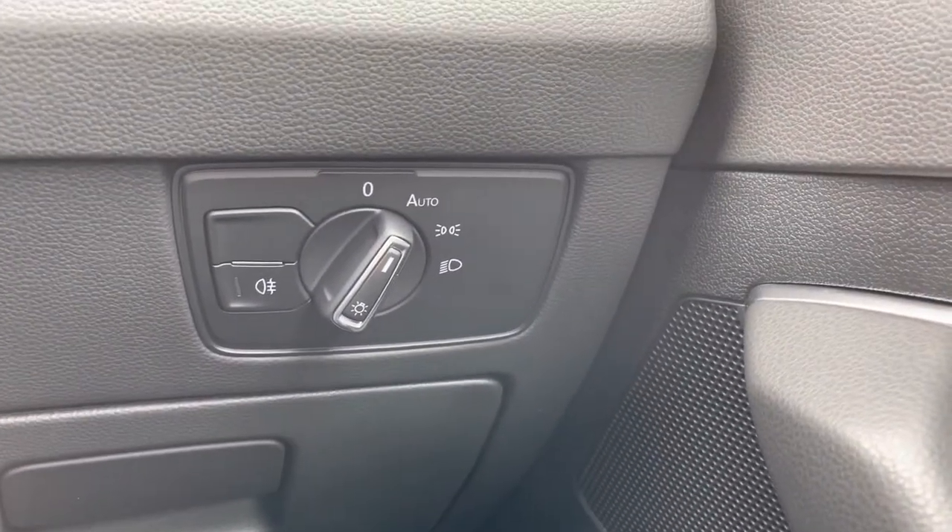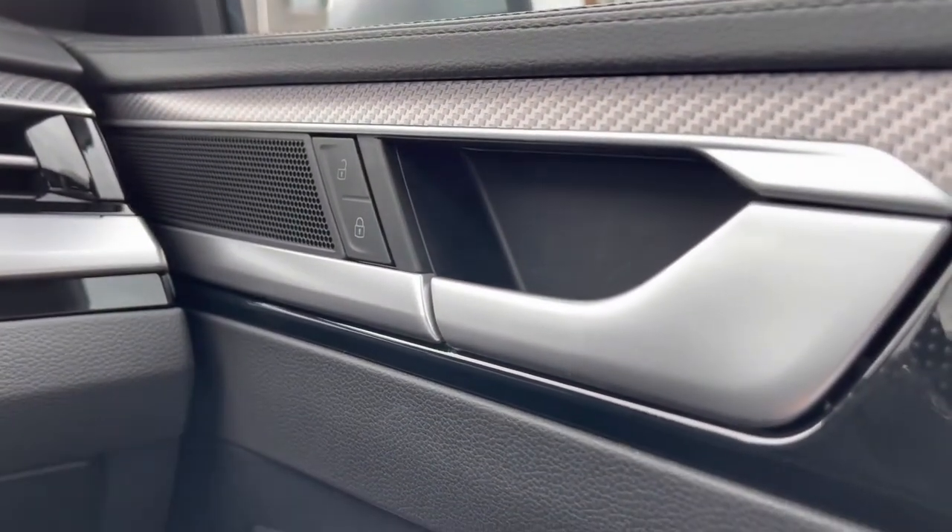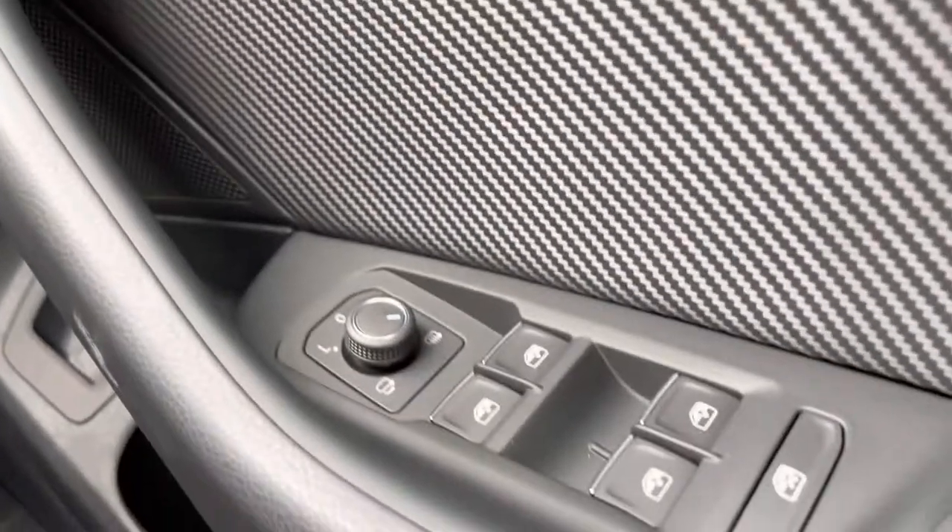To the right hand side, we gain access to the automatic headlights, ensuring they're on at the correct times, alongside the central locking, wing mirror, and window controls on the driver's door handle.